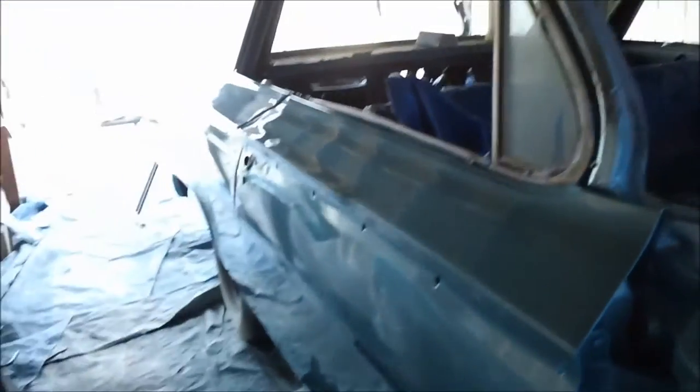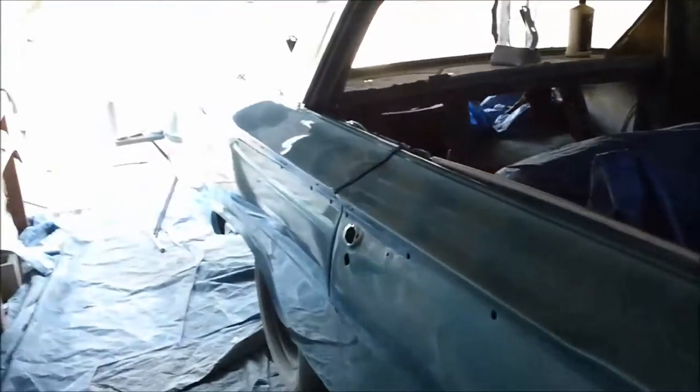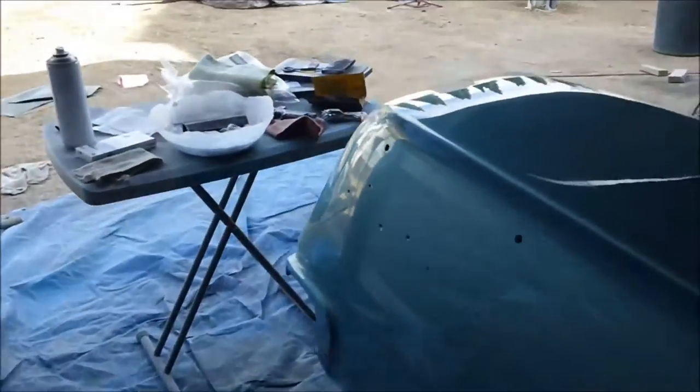What is DOI? DOI in the refinish industry stands for distinctness of image, and all that means is how well you can see something in the reflection of the paint. This side is just right off the gun — I haven't touched it, I haven't sanded it, I haven't done anything except wipe it down with a damp towel.